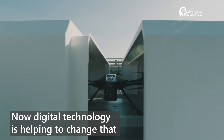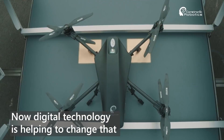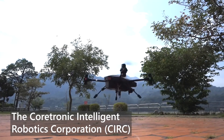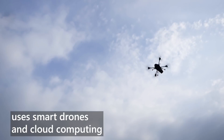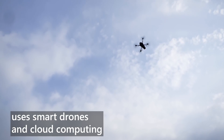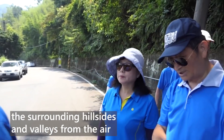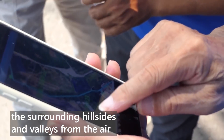Now digital technology is helping to change that. The Coretronic Intelligent Robotics Corporation uses smart drones and cloud computing to photograph, map and monitor the surrounding hillsides and valleys from the air.